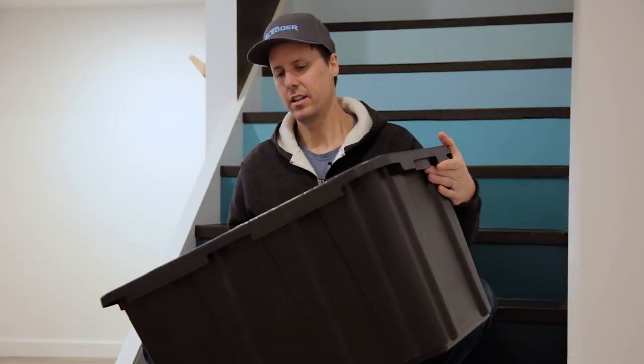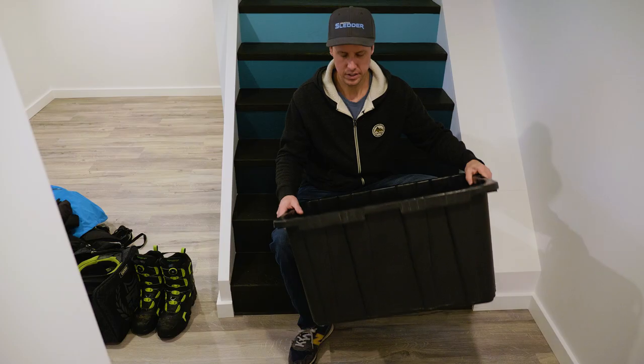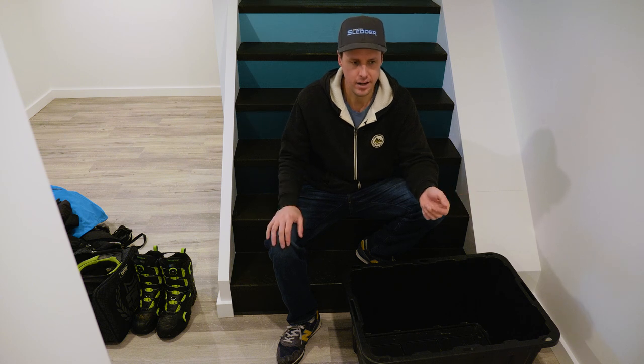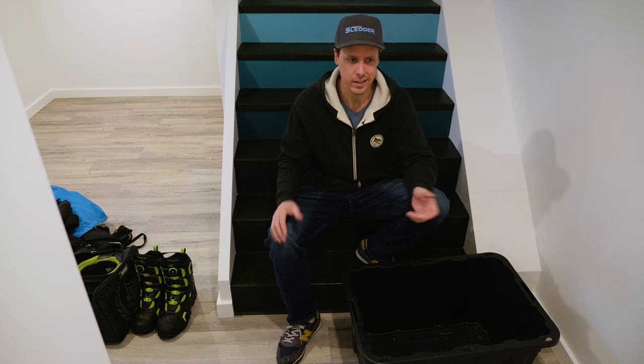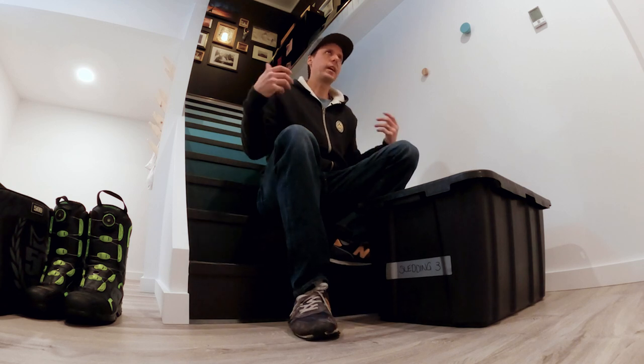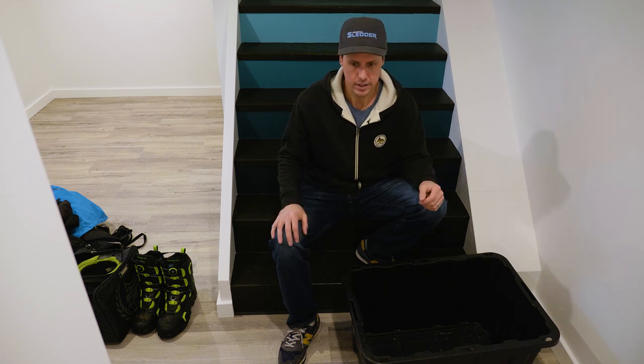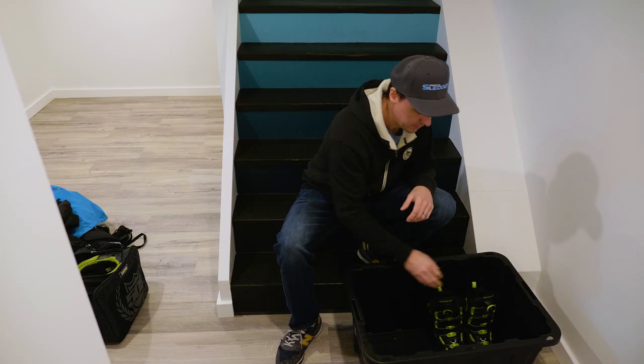I've emptied my bin — this is what I like to carry a lot of my gear out to the truck in. It makes it easy to grab with two handles, throw it in the back seat and you're ready to go. You can get these anywhere for like 15 bucks. I'm going to start from the bottom, because that's how I remember all my stuff when I'm packing. I start with my feet and work my way up, thinking through what I need at each part. So I'm starting at the bottom with my snowmobile boots.